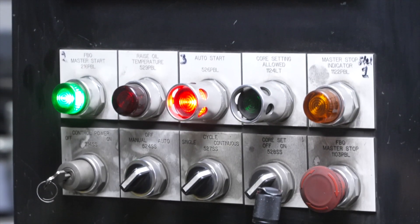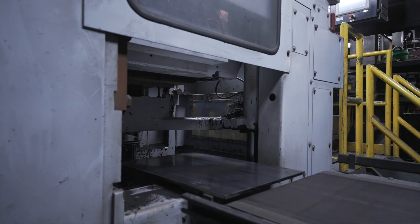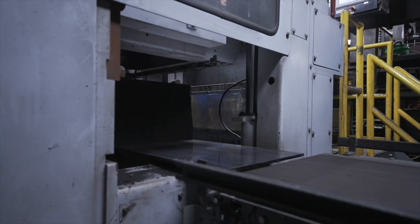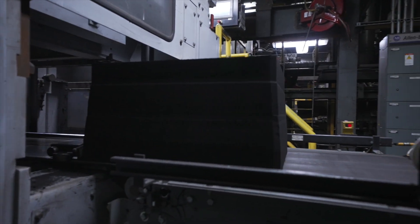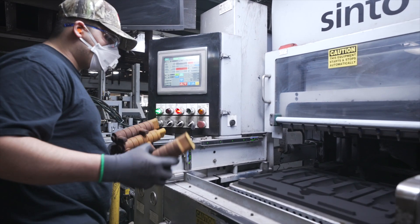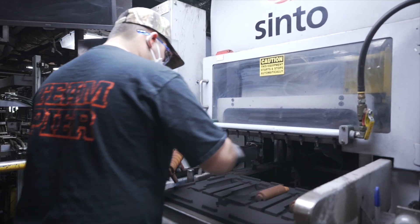Feedback provided by Cinto's Industry 4.0 analytics allows Pierre to manage maintenance and other issues to prevent downtime. The FBO3 has sensing equipment all over it, so you're able to track the individual movements of basically every piece of the machine. Because of that, you're able to identify when issues are taking place and correct them before they become a problem on your line.